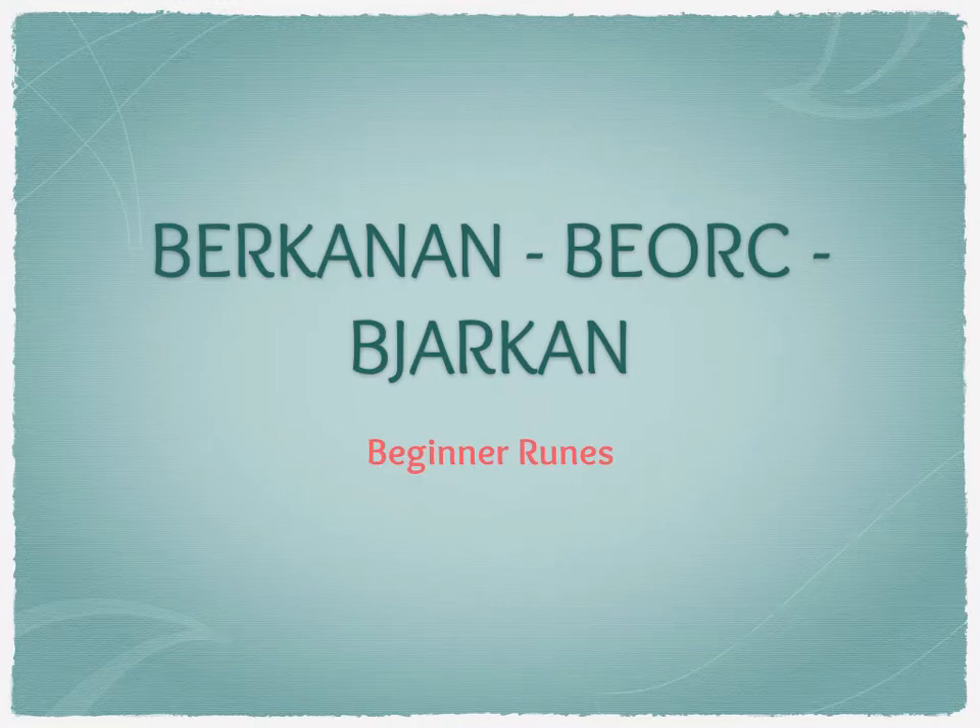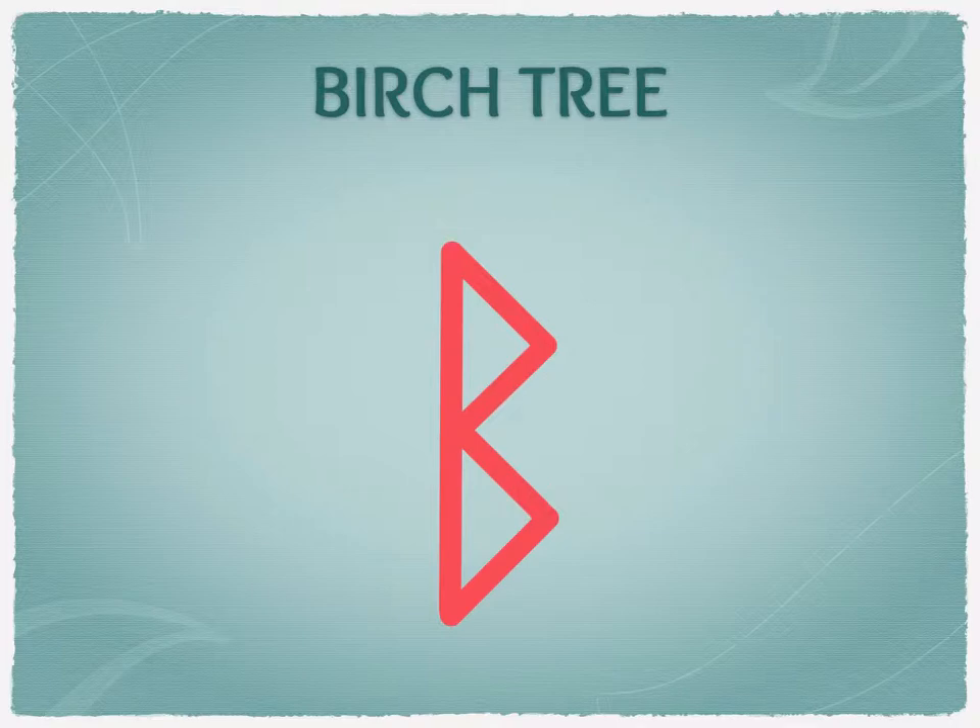Hi everyone. In this video we're going to be looking at Birkenan, also known as Bjork and Birken. This rune is the rune for the birch tree.